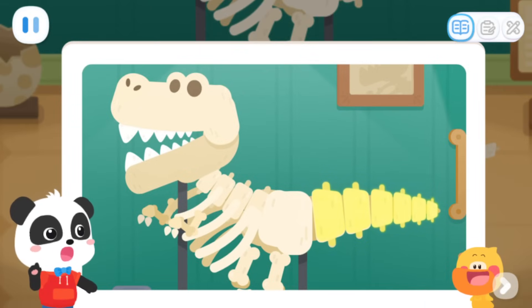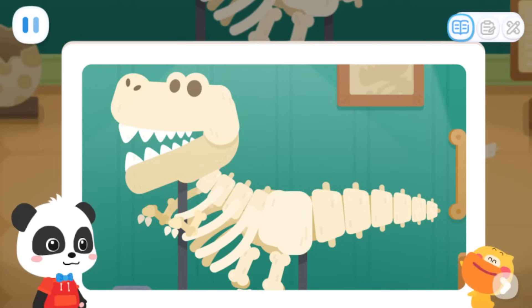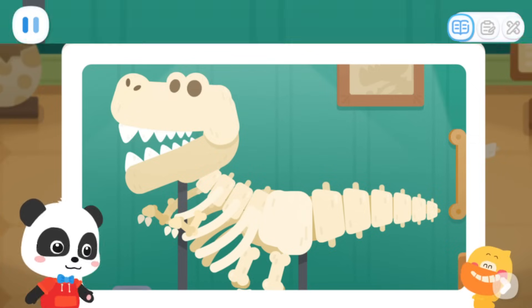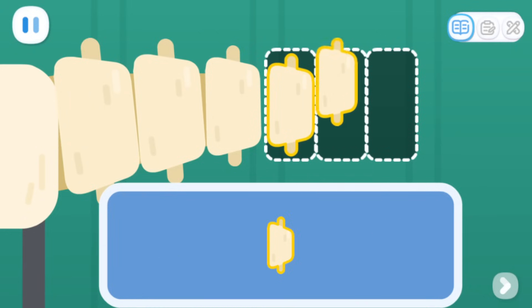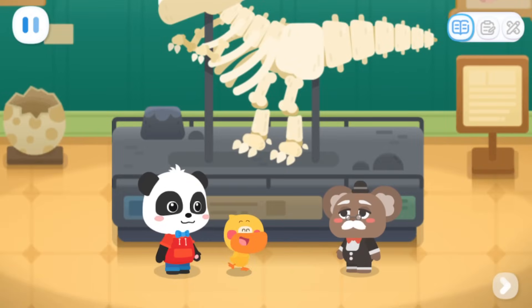Quacky, did you find anything? Hmm. From left to right, the bones of the tail become smaller and smaller. You're very observant. Then we can fix the tail according to the rule. The dinosaur's tail is fixed. Awesome!